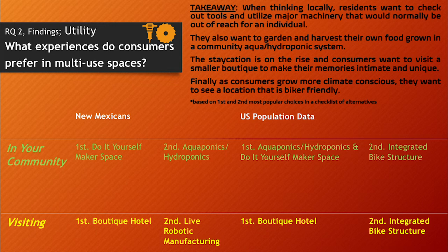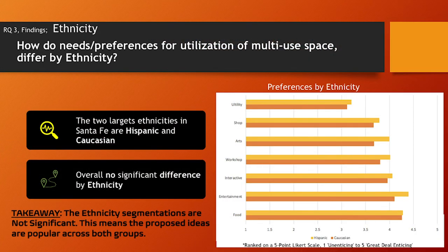In the utility category, residents locally want to check out tools and major machinery that would normally be out of reach, such as power tools or a saw for a home project. There's also a 3D printer available for an hourly rate. Additionally, respondents want to garden and harvest food grown in a community aquaponics or hydroponic system. A boutique hotel also scored well, as consumers want a smaller, more intimate staycation experience.